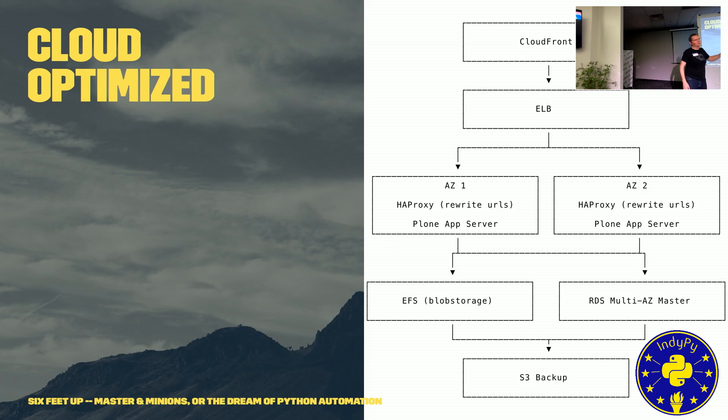The AZ1 and AZ2 servers contain zero persistent data used in the delivery of the application. They can go away at any point and another can be spun up with the exact same image — within seconds, maybe under a minute, the cluster is back to full strength. Data gets stored in Amazon building blocks such as EFS, their Elastic File System, and RDS, their database service, giving automatic replication between multiple availability zones and off-site replication to another region.